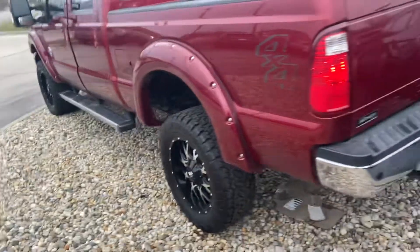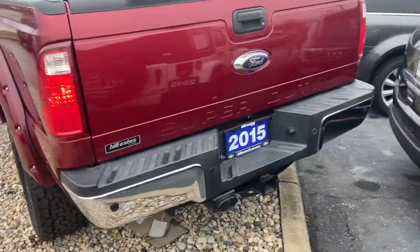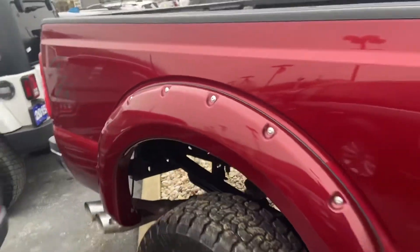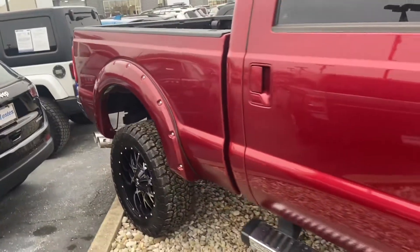You can see the aftermarket wheels on it. There is a three and a half inch receiver with a two and a half inch adapter in it. You can also see the sensors on the back to let you know how close you are to something behind you.